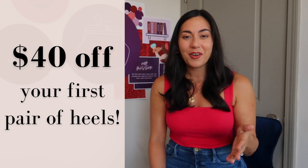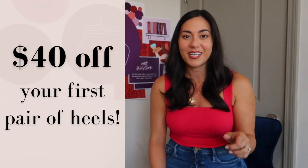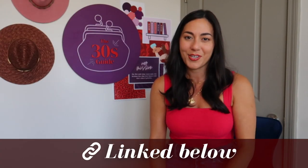These shoes were gifted to me by Ally in New York City and they have custom widths — truly the most comfortable heels I've ever worn. If I was still going into the office I would buy so many pairs. I do have a discount code for you: it's $40 off your first pair of heels with Ally New York. Go down to the description because my affiliate link is down there with my discount code.